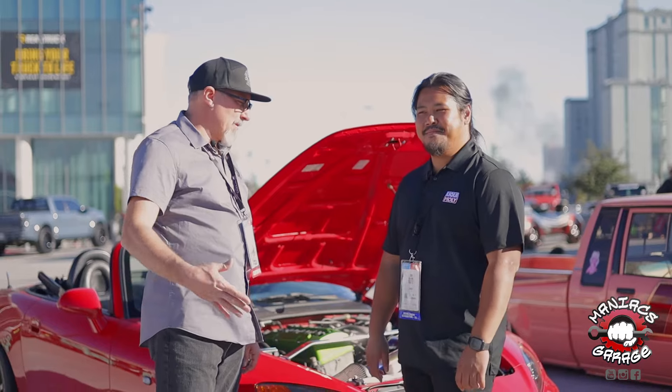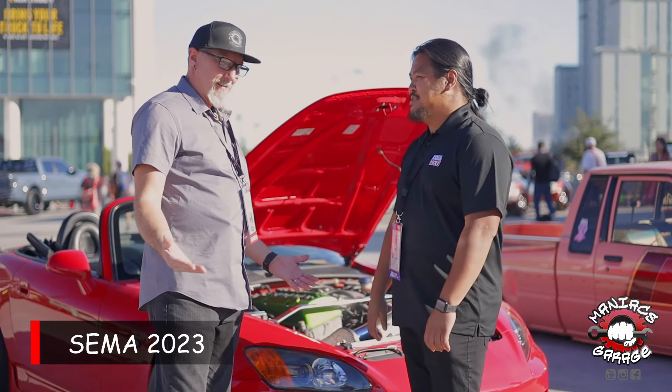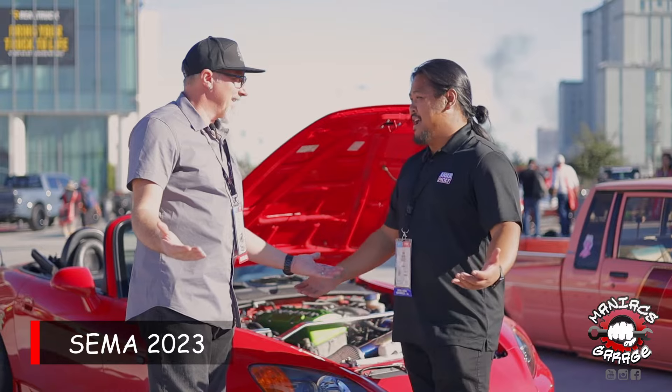What's up Maniacs? Ryan here with my buddy Sin. How's it going Ryan? Doing well, how about you man? I'm doing great, long time no see right? Yeah and you made it. I made it.